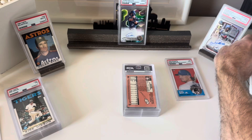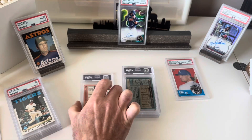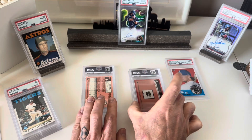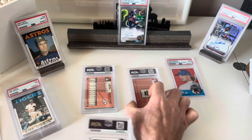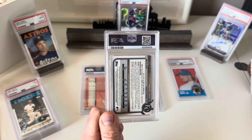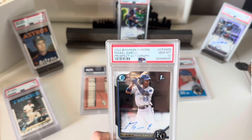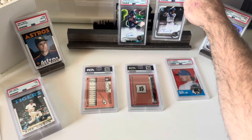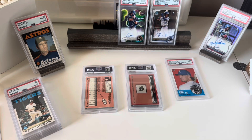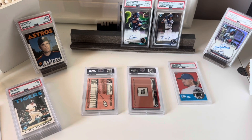I'm going to save the last two — those are the ones I cracked out of existing slabs. Next I had a Michael Garcia, also a first auto from 2022, and that one did get a gem — a 10. It seems like the two I would have picked as my least favorites to gem actually did.